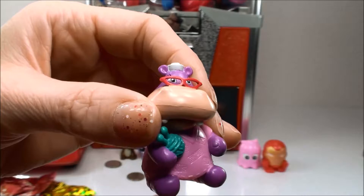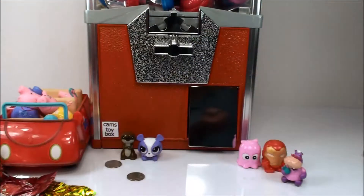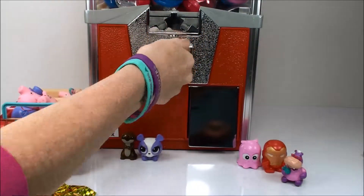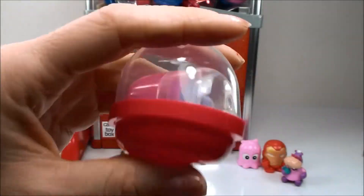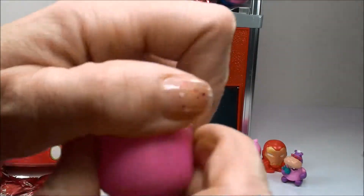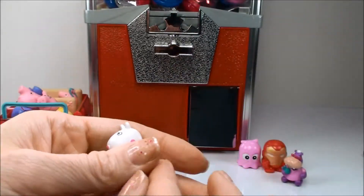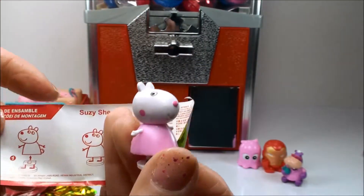Here we are from Doc McStuffins. And a Peppa Pig toy. And we have Suzy's sheep.